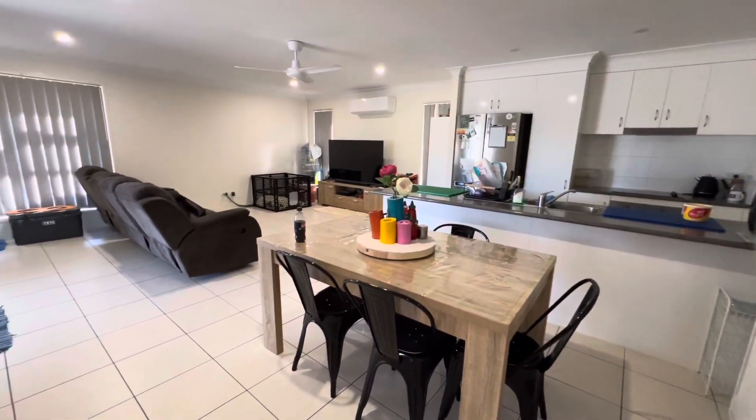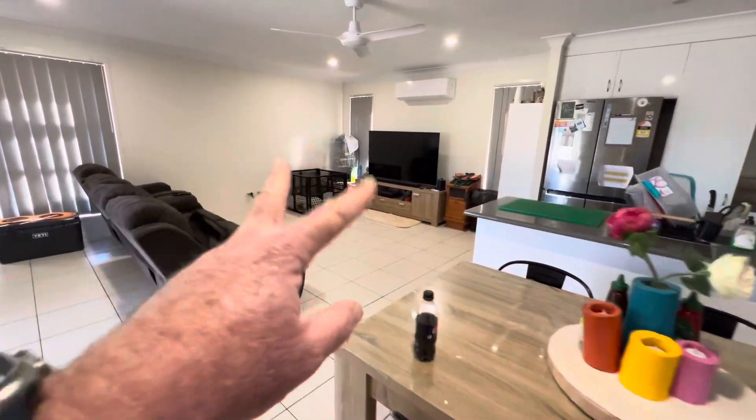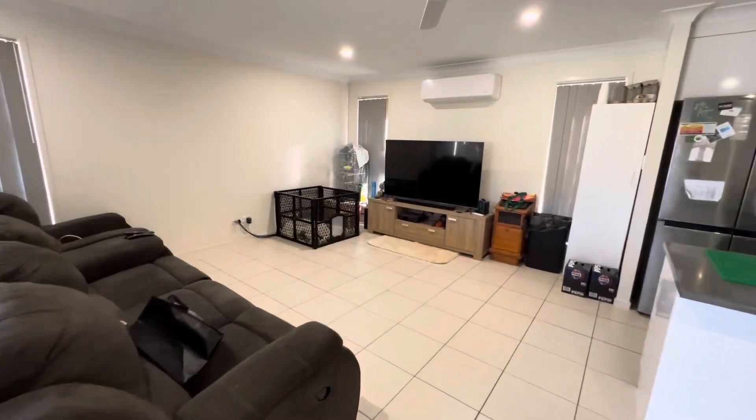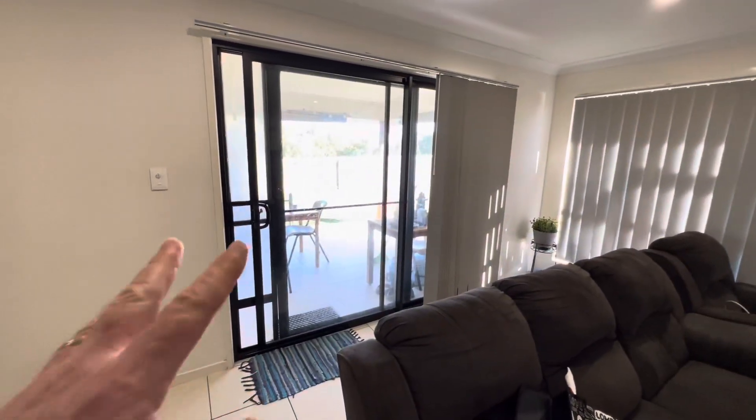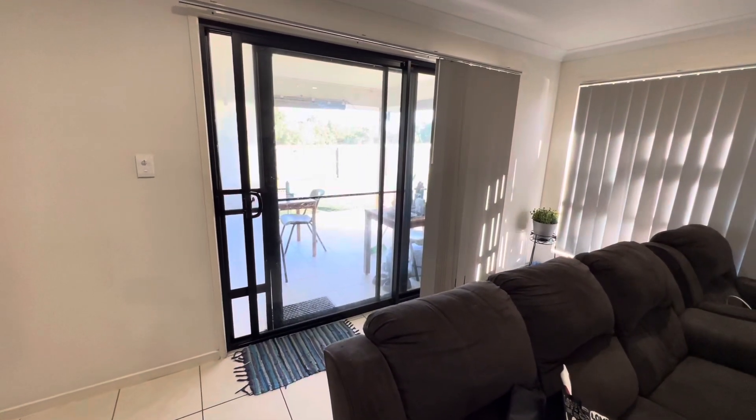All tiled area just here — you've got two windows over that side as well as a big window here, and then there's a patio that goes out which is a really good size as well.